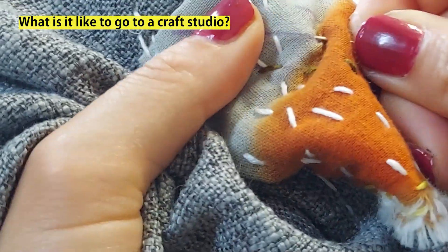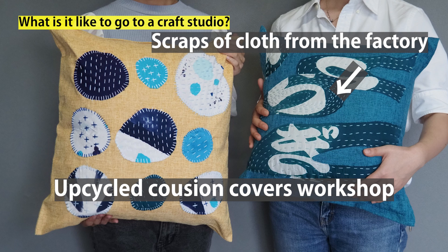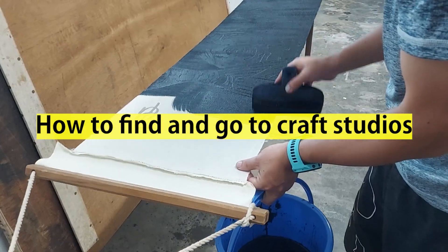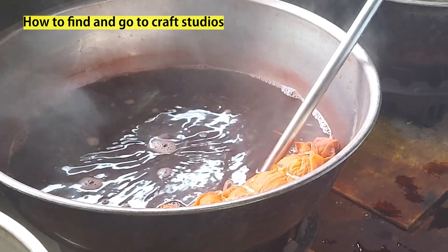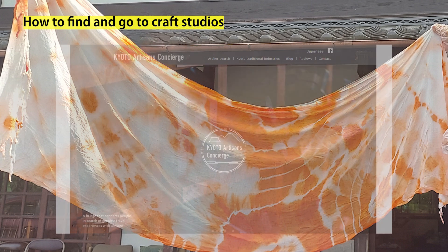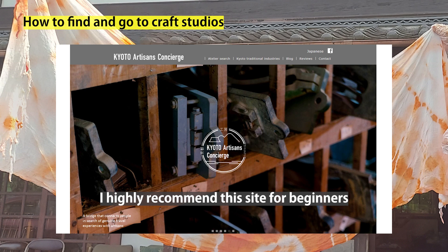Those who like to sew can make cushion covers. Ruihei's dye house is of course my top recommendation, but you can go to various other craft studios in Kyoto for tours and hands-on experience. Online, the recommended site for finding a workshop or booking a visit before coming to Japan is called Kyoto Artisan Concierge. You can look it up in English. These summary sites organize visits to make them very smooth. I highly recommend this site for beginners.